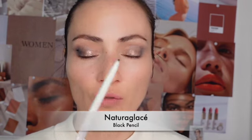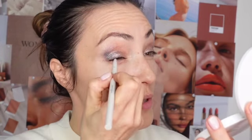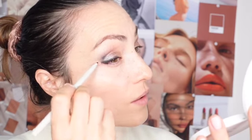I'm going with Natura Glacé again — this time it's the black pencil. It has a sponge on the other end, and like the brow pen, it's refillable. I'm applying it along the top of my eye at the roots to give a finishing definition to the eyes, then blending outward with the brush I used before.